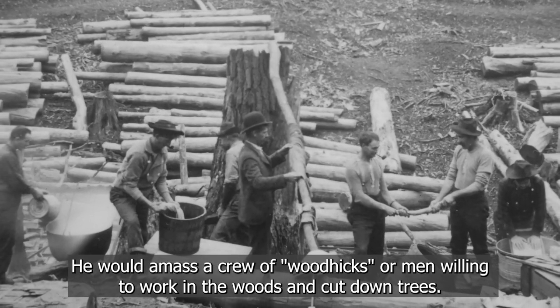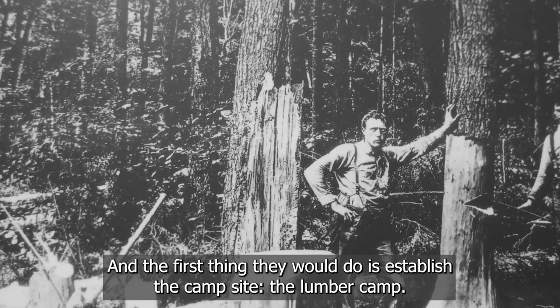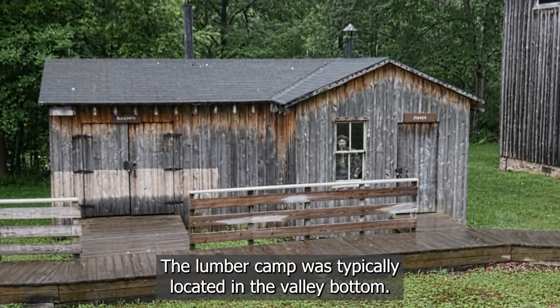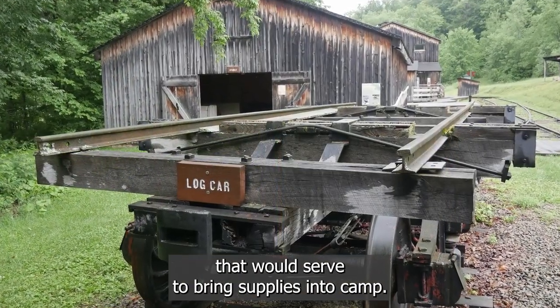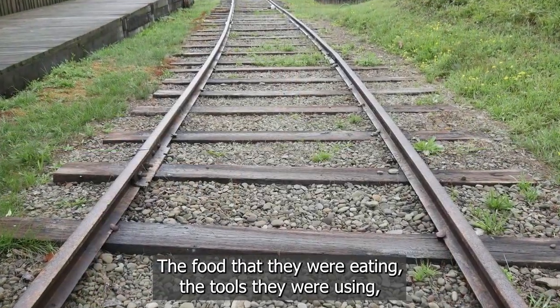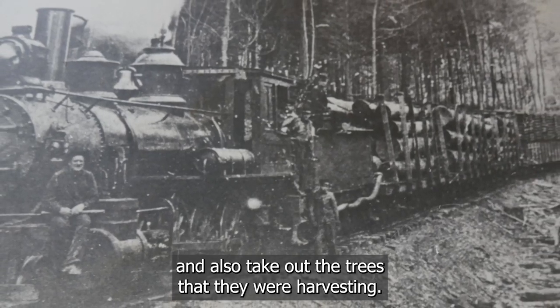He would amass a crew of woodhicks — men willing to work in the woods and cut down trees. The first thing they would do is establish a campsite, the lumber camp. The lumber camp was typically located in the valley bottom. They would often build a spur rail line into the camp that would serve to bring supplies in — the food they were eating, the tools they were using — and also take out the trees they were harvesting.